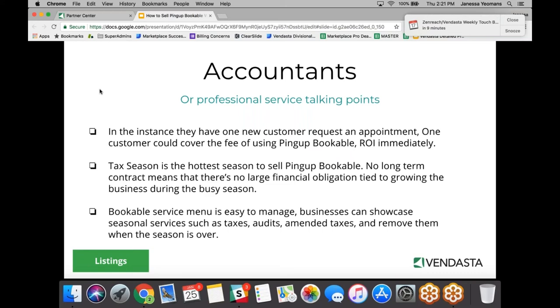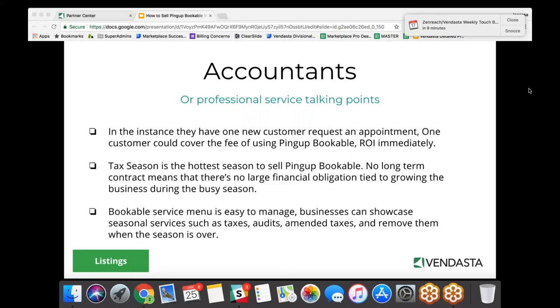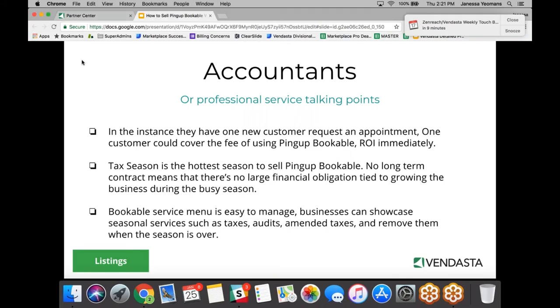Accountants and CPAs are a really hot vertical right now — tax season is upon us. They're very busy taking in new customers and not able to handle them all. Being able to allow booking so consumers can search 'taxes' and book online is a big thing for them. They get the ROI pretty much immediately.